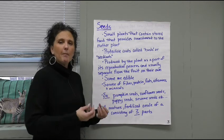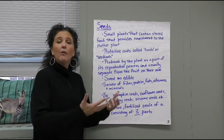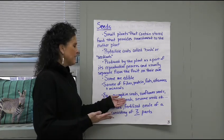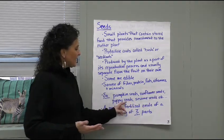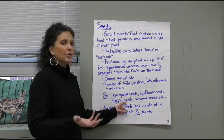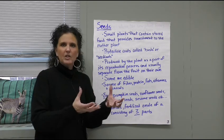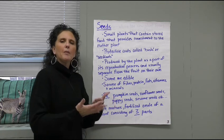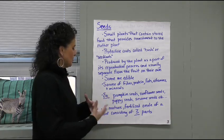A few examples: pumpkin seeds — you can get those at the store already dried out; they're called pepitas. You can eat pumpkin seeds. Poppy seeds are sometimes put into foods. Sesame seeds you'll sometimes see on the outside of a bun — a hamburger bun or on bread. Those are important seeds that you eat to get those nutrients.